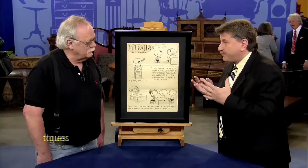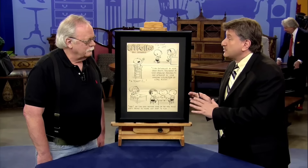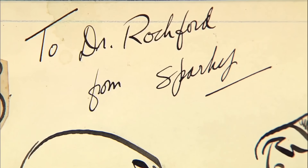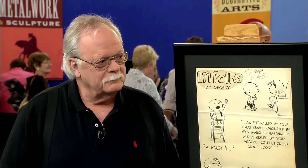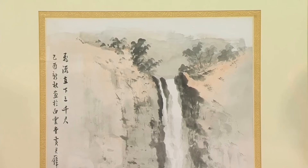This artwork held immense significance as a precursor to the beloved Peanuts characters. The great part about this is it's been hidden away for all these years — nobody even knows this piece still exists. An inscription from Sparky to the guest's father added a personal touch. The appraiser would probably place an estimate at auction somewhere around $18,000 to $24,000.